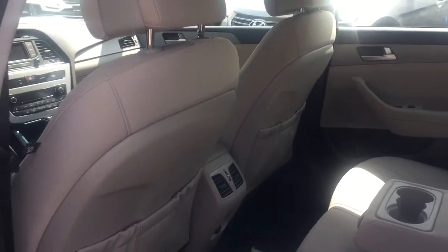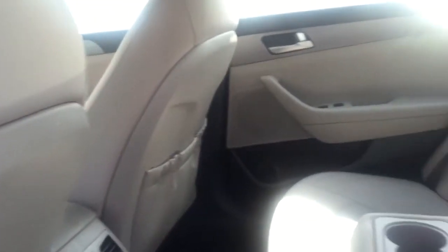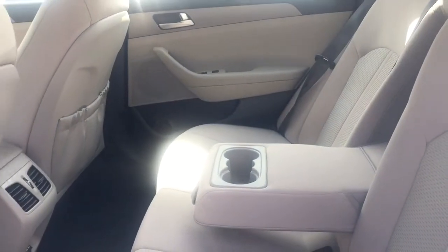Beautiful space for your passengers. Right in the door here, as you can see, rear passengers have heated seats as well with two levels. The driver seat has a pocket as well as the passenger. And then the middle seat folds down — it turns into an armrest or a cup holder.